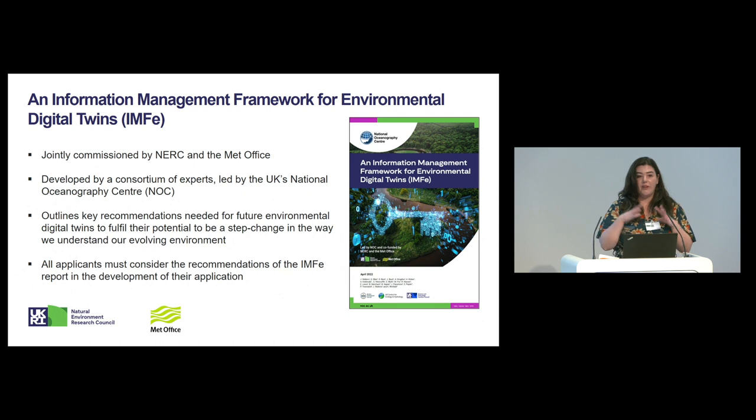The TWINE programme is very much built on the Information Management Framework for Environmental Digital Twins — IMFE for short. This report was commissioned by NERC and the Met Office and developed in consortium with a lot of experts from our centres, but it was led by NOC, so recognition to them. It outlines the key recommendations for the future of digital twins in this space, and we've asked any potential applicants to make sure they have a thorough read of the IMFE report, as funded projects will be required to consider the recommendations from this report.